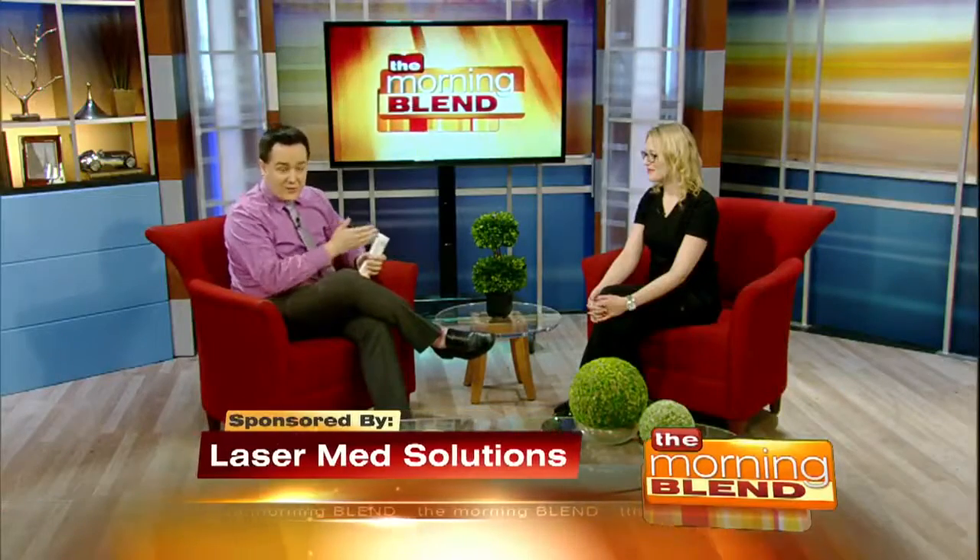Losing hair, trying everything you can to bring it back? Well, regrow back your own natural hair with no pain and no side effects. It's possible according to our next guest, and here with more is Lindsay Kaye from Laser Med Solutions. Great having you again. Thanks for having me.